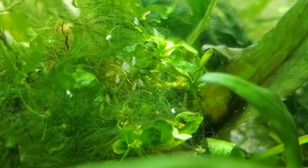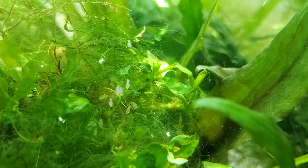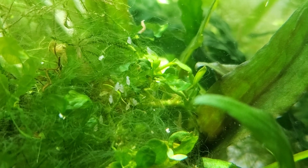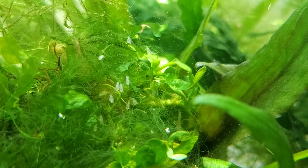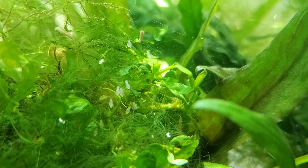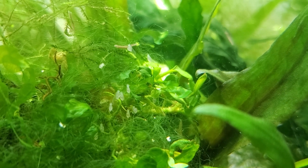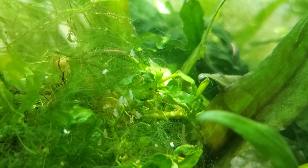Hey guys, welcome to The Secret History of Living in Your Aquarium. Today we're looking at planaria. I actually keep my panda loaches in this tank, and it always has a lot of planaria because they eat it — it's one of the live foods that they eat.